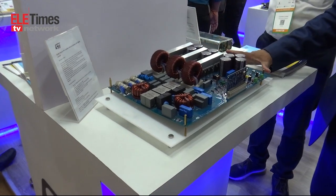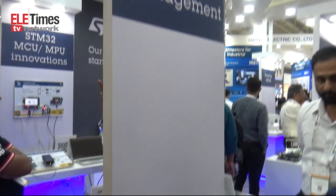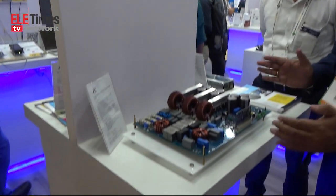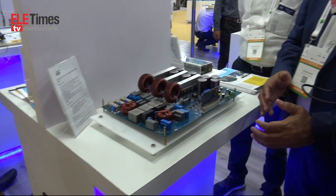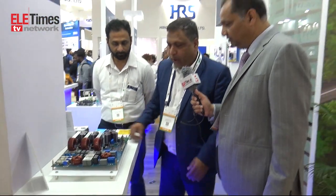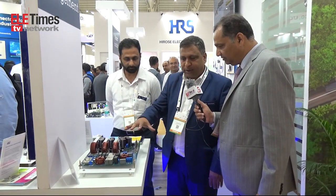This product is made for the charging pile — the charging station. It delivers high efficiency on the front end, and if you see here, all the active components used inside are from ST. We are making a reference solution, an almost ready-to-manufacture solution for customers so that they can use it in their application.